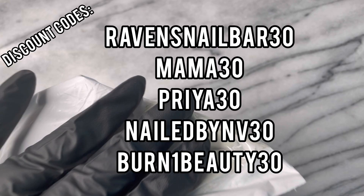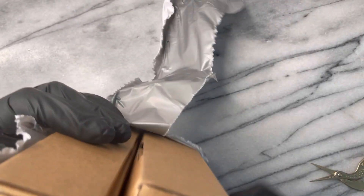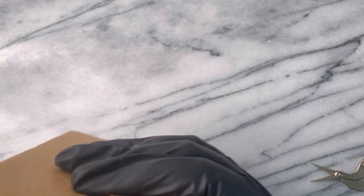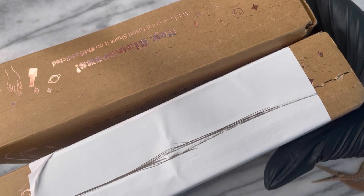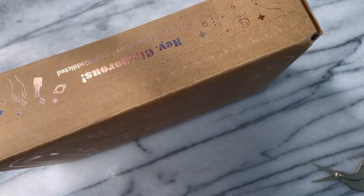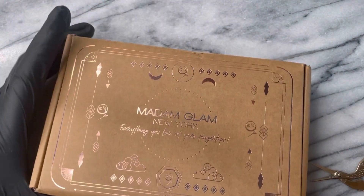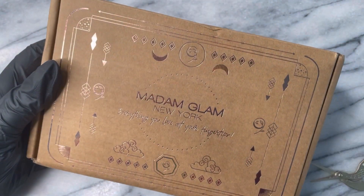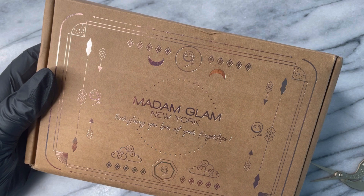Today is VIP day. I have been saving up my credits for a full four months — that is $29 a month getting saved in the Madam Glam piggy bank. For anybody not familiar with the VIP program that Madam Glam offers, it is amazing. It is a one-time fee per month of $29, and you can pause at any time, but that $29 rolls over into store credit.